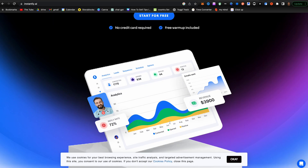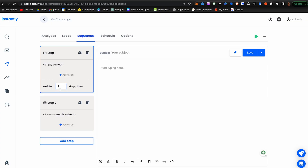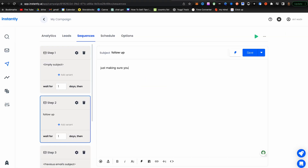First, go to instantly.ai. This allows you to send cold emails on autopilot. It makes sure to deliver the emails in the inbox and you can create a bunch of follow-up messages so that you don't have to manually send emails. All you have to do is connect your email, add an email list, write a few messages, and then it'll do all the work for you.